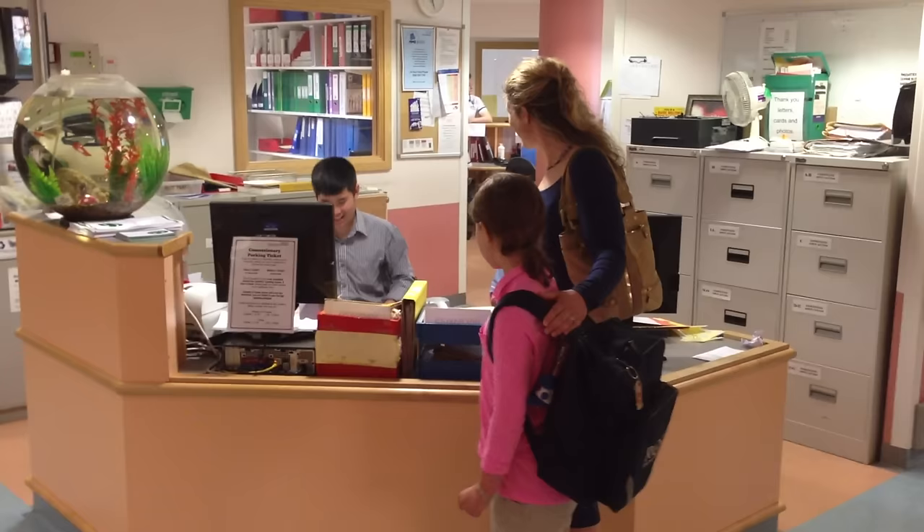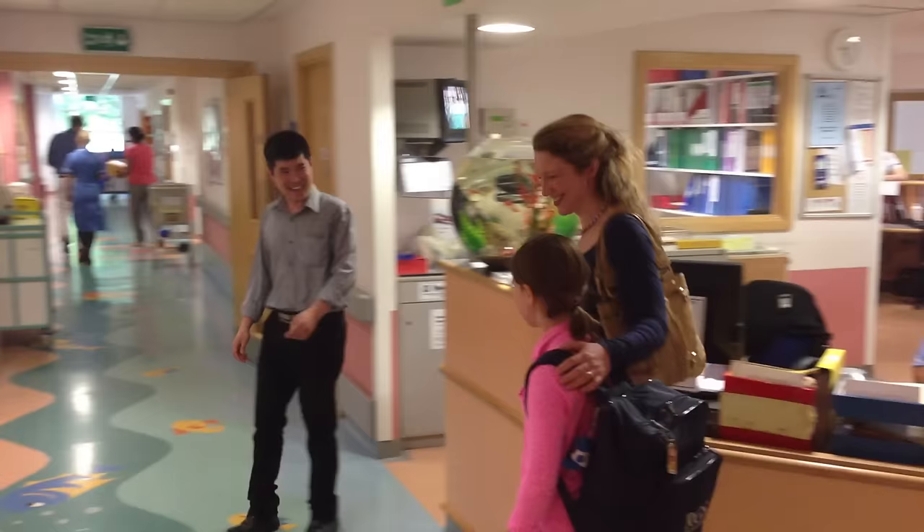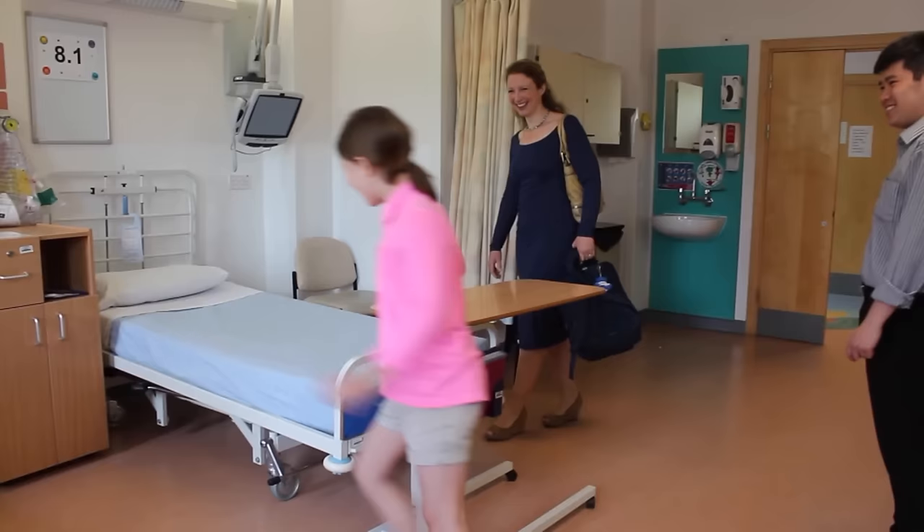Firstly, you'll need to find the children's ward. This is where you'll stay before and after your operation. The staff in here are there to look after you and make sure you have everything you need. You'll be shown to your bed where you can play during your stay.